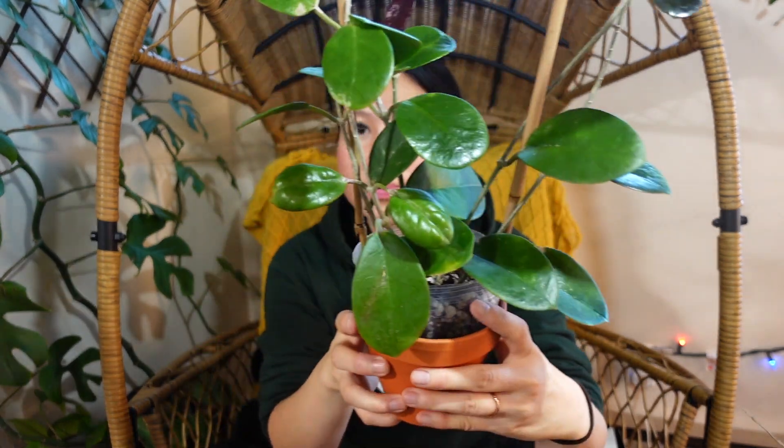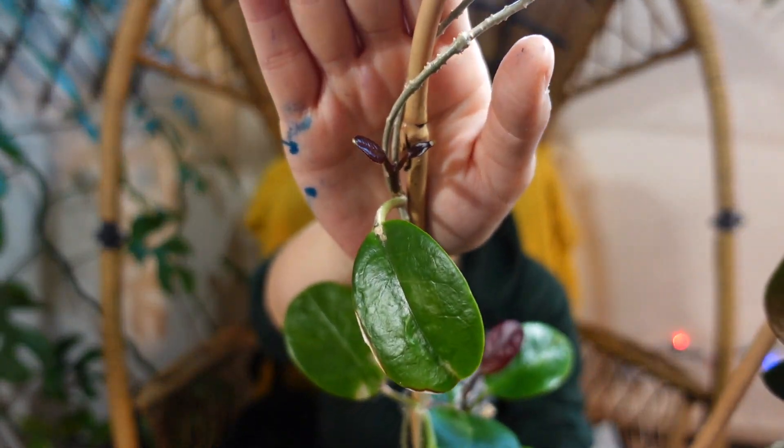The first Hoya I want to show you guys that's been really making me happy this month is my Hoya Australis. I always want to say Australis Lisa but no. I've come a long way with this one. I've had the Australis from the very beginning of me collecting Hoyas. It looks like it's really easy to grow and a lot of people say theirs just grows really quickly like a weed, but I have never had that experience.